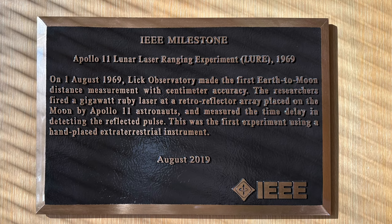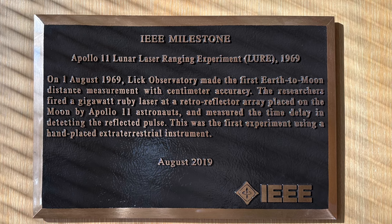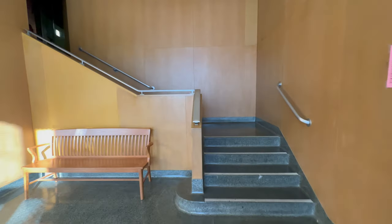Notice this board. Using this telescope, we first got a very accurate distance to the moon.